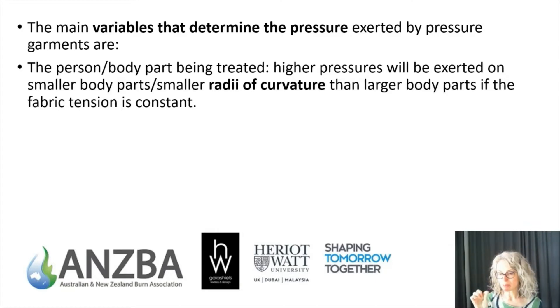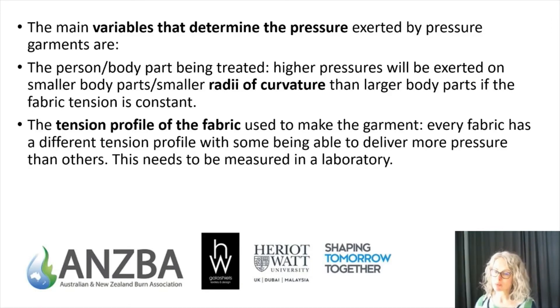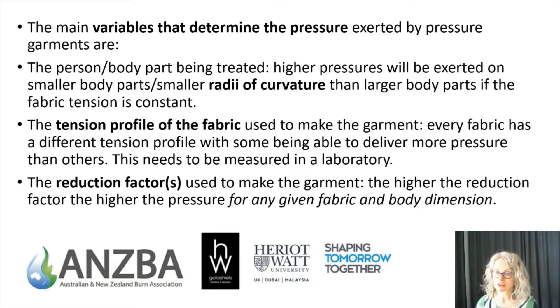The main variables that determine the pressure exerted by pressure garments are: firstly, the radius of curvature of the person being measured — this is very difficult to measure directly, so we use the circumference of the patient to indicate it. Secondly, the tension profile of the fabric has a big impact, with every fabric having its own tension profile that must be measured in a laboratory. Thirdly, the reduction factor — the higher the reduction factor, the higher the pressure for any given fabric and body dimension.